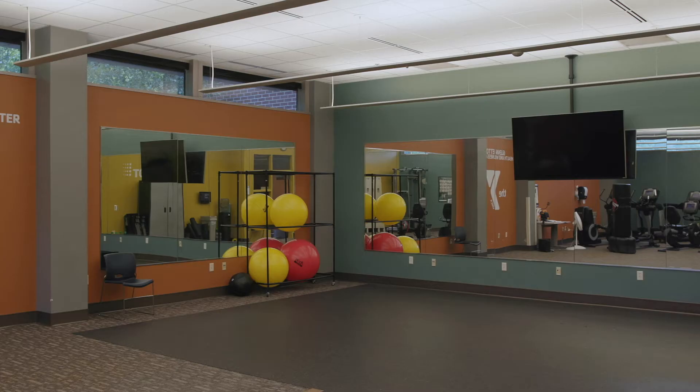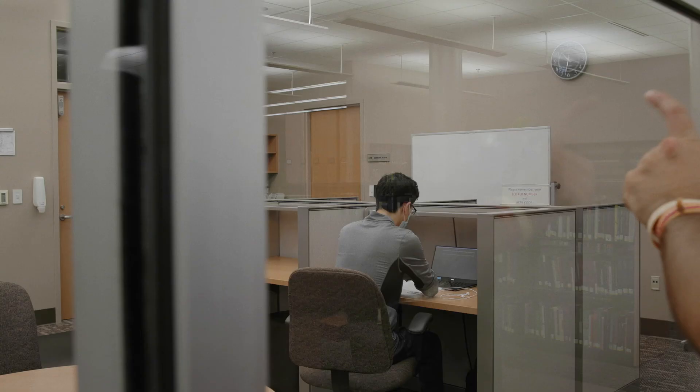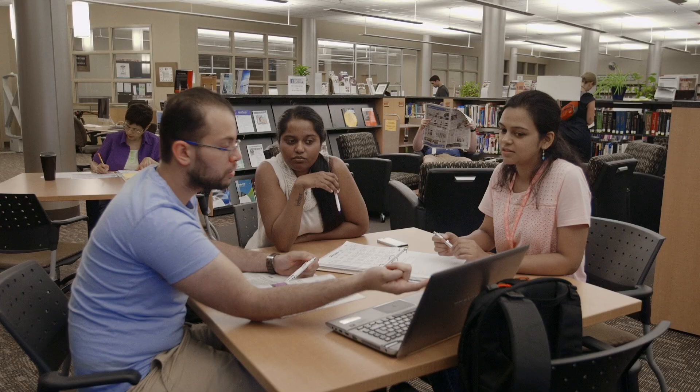Across from the gym is our library and connected to the library is the Fishbowl, a student-only study space aptly named for its glass walls through which your friends can see you studying and know they can come bother you. This study space is open until midnight while the rest of the library closes at 9 pm.